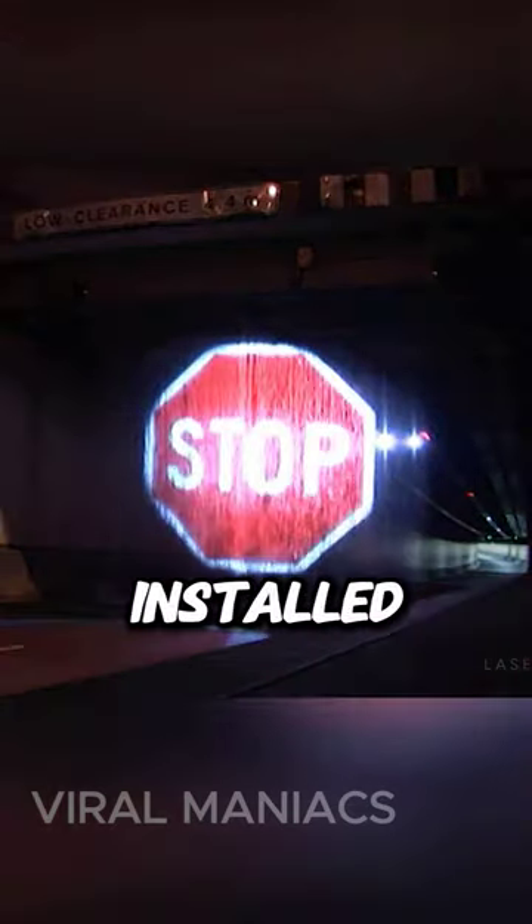You certainly can't miss such a stop sign while driving. But where and why are these installed? And how do they work?